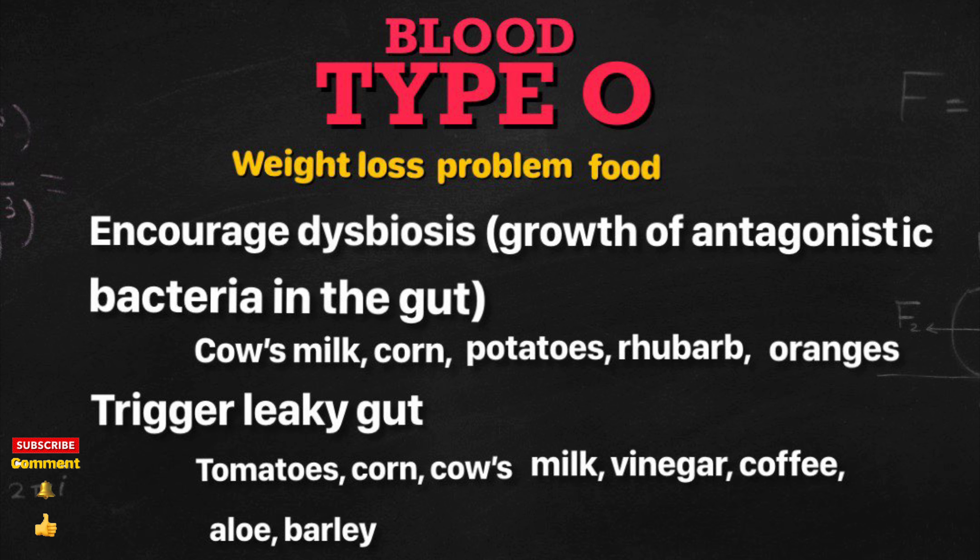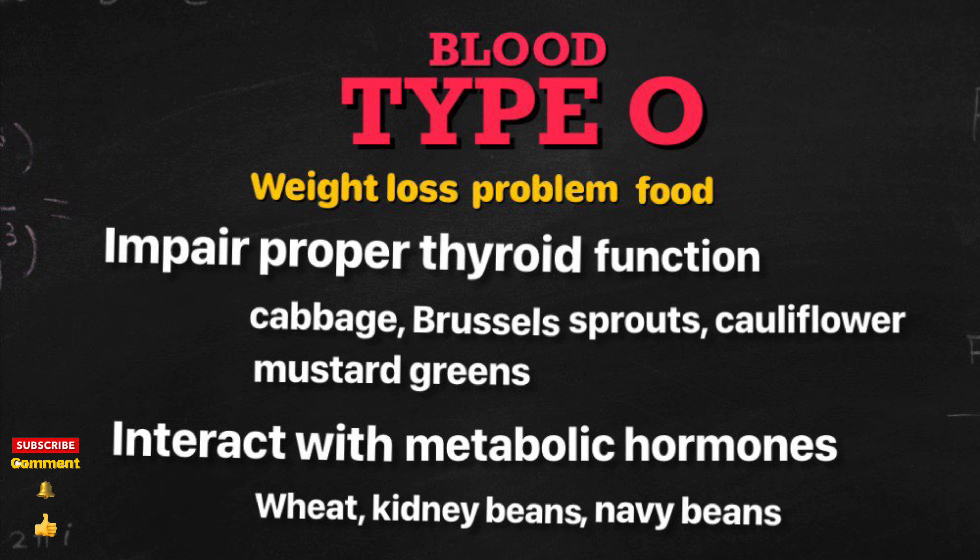Foods that encourage dysbiosis — these promote bacterial overgrowth in your gut. They are cow's milk, corn, potatoes, rhubarb, and oranges.